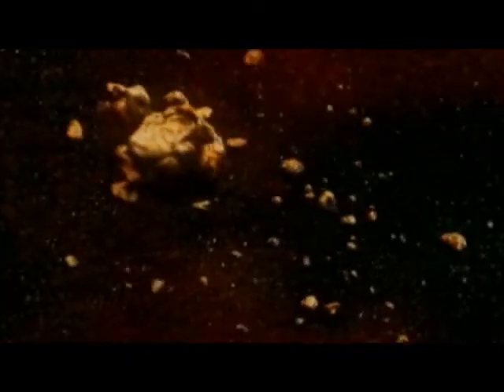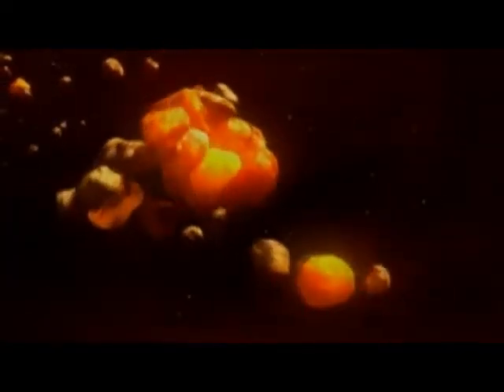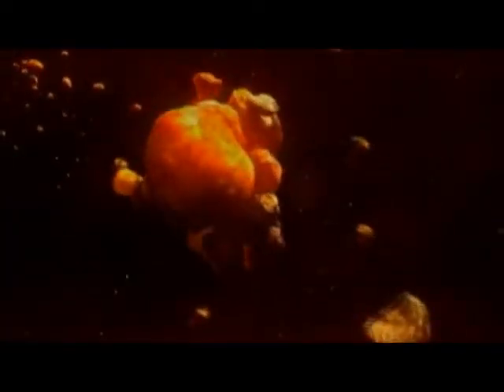As time went by, the planetesimals grew by collision with other objects. As their masses grew larger, so did the size of the collisions. These powerful collisions caused melting and vaporization. The chunks, boulders, and planetesimals left continued to collect into a handful of large, stable planets.